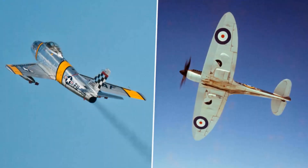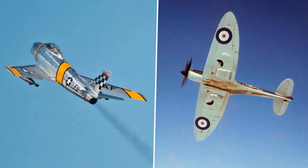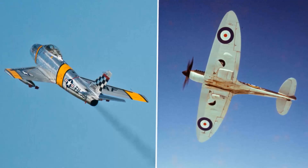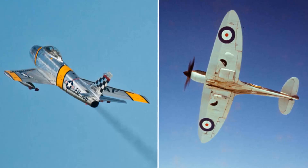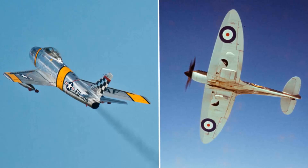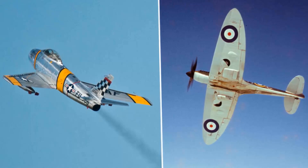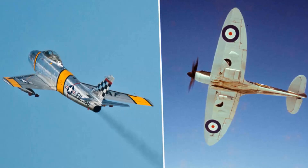In the world of aviation, the marriage of beauty and function has birthed stunning creations, with aesthetics and power being held in equal regard. From their sleek, streamlined profiles to the roaring might of their engines, these aircraft are more than just mere machines — they're pieces of art, each one an embodiment of humanity's indomitable spirit and thirst for discovery. In this video, we pay homage to 22 of the most beautiful military aircraft ever developed.